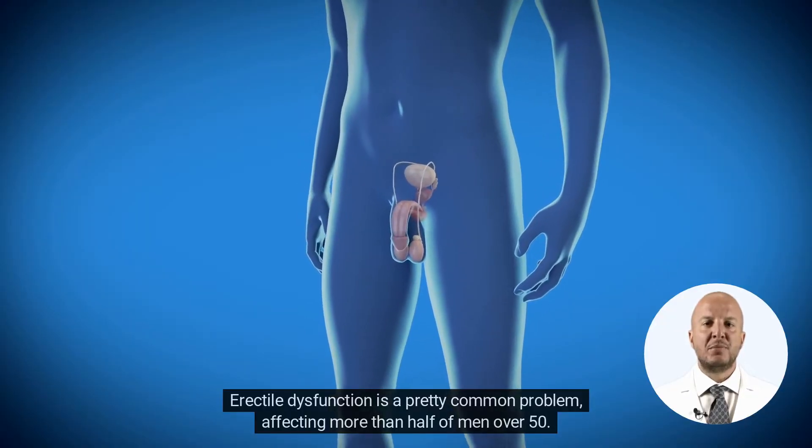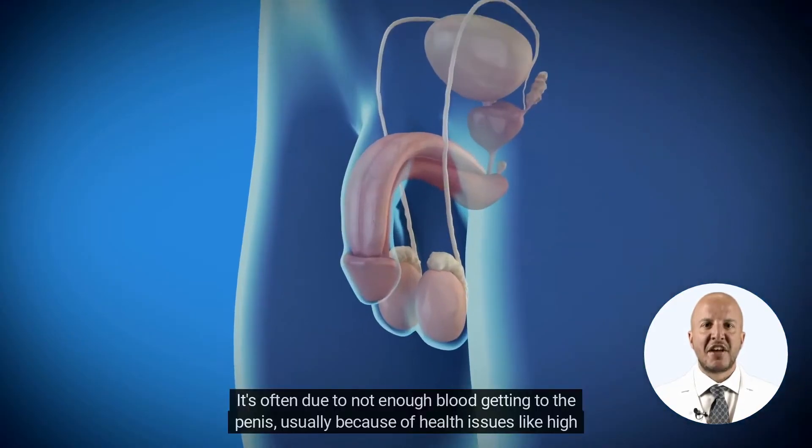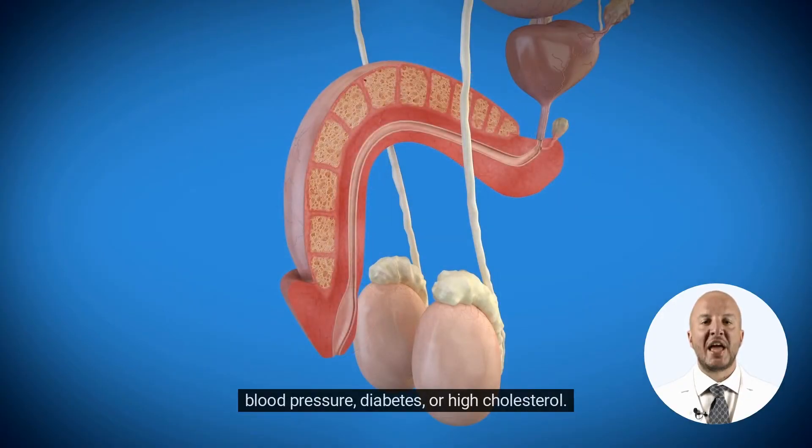Erectile dysfunction is a pretty common problem, affecting more than half of men over 50. It's often due to not enough blood getting to the penis, usually because of health issues like high blood pressure, diabetes, or high cholesterol.